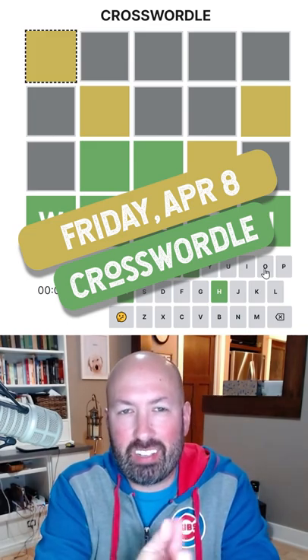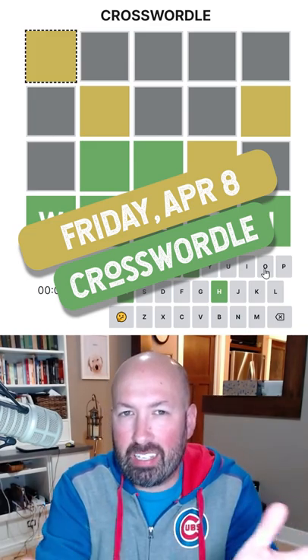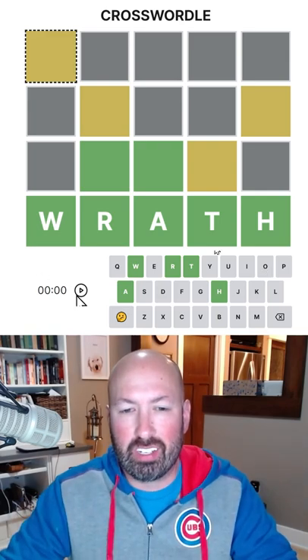Alright, so I heard from a few people that I should look at today's Crosswordle, and I gather that it might be an easy one. So we'll see if we can do this as a short. So we're going to start the timer.